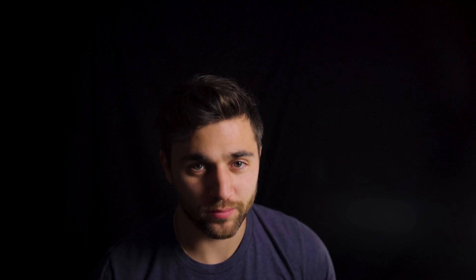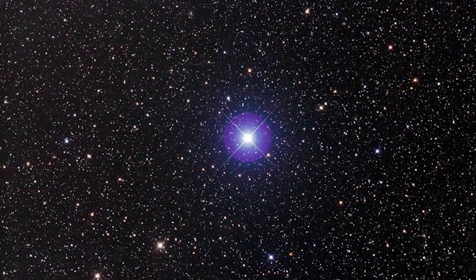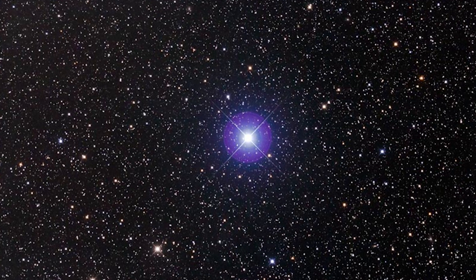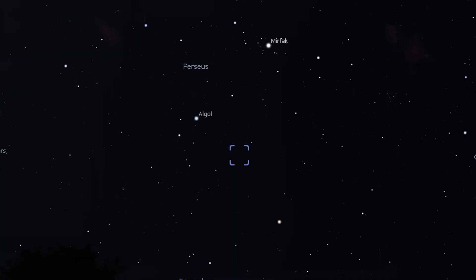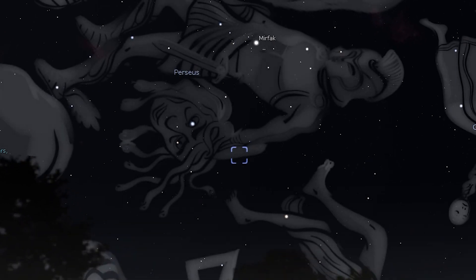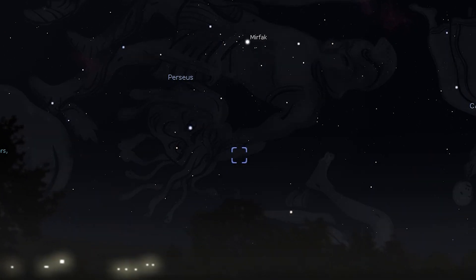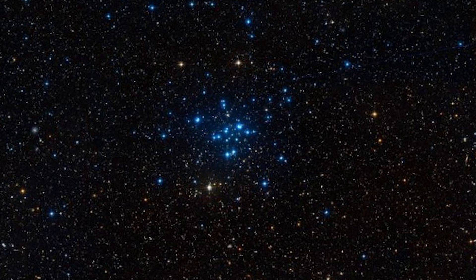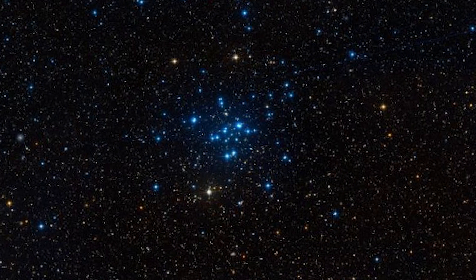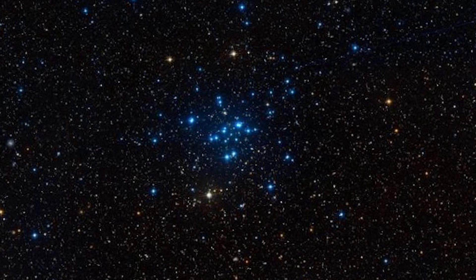Moving on from the Seven Sisters, we're going to visit the star Algol. Algol varies in magnitude from 2.1 to 3.4 every 2.87 days, making it the easiest variable star in the night sky to observe. Sitting very close to Algol is another beautiful open cluster known as Messier 34. This Messier cluster is located within the same binocular field of view as Algol. A low-powered eyepiece will show a sparse scattering of stars similar to the Beehive Cluster, and you may see several bright blue stars indicating this is a new star cluster.